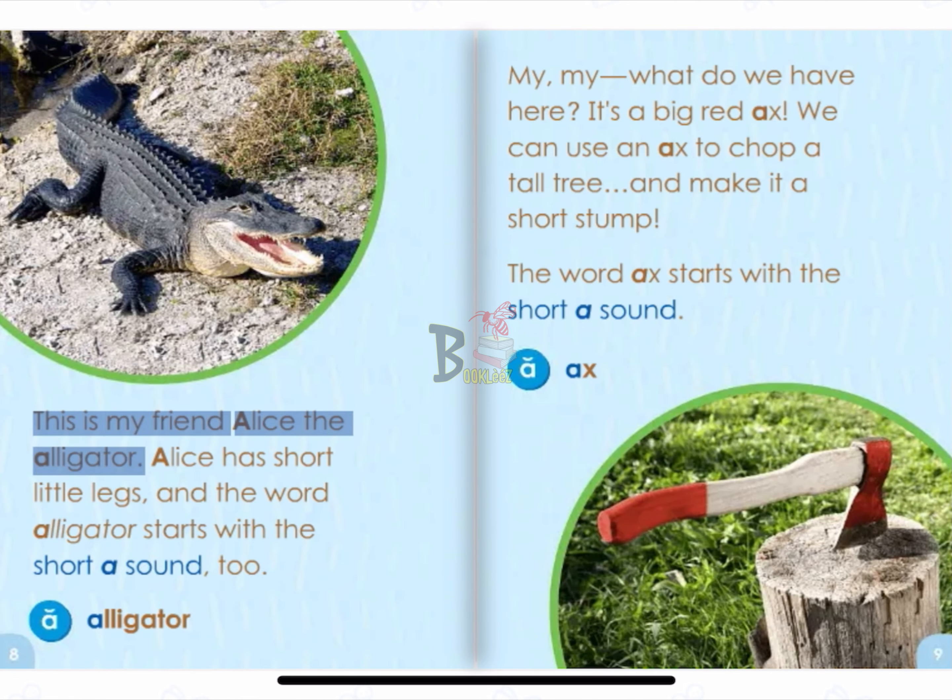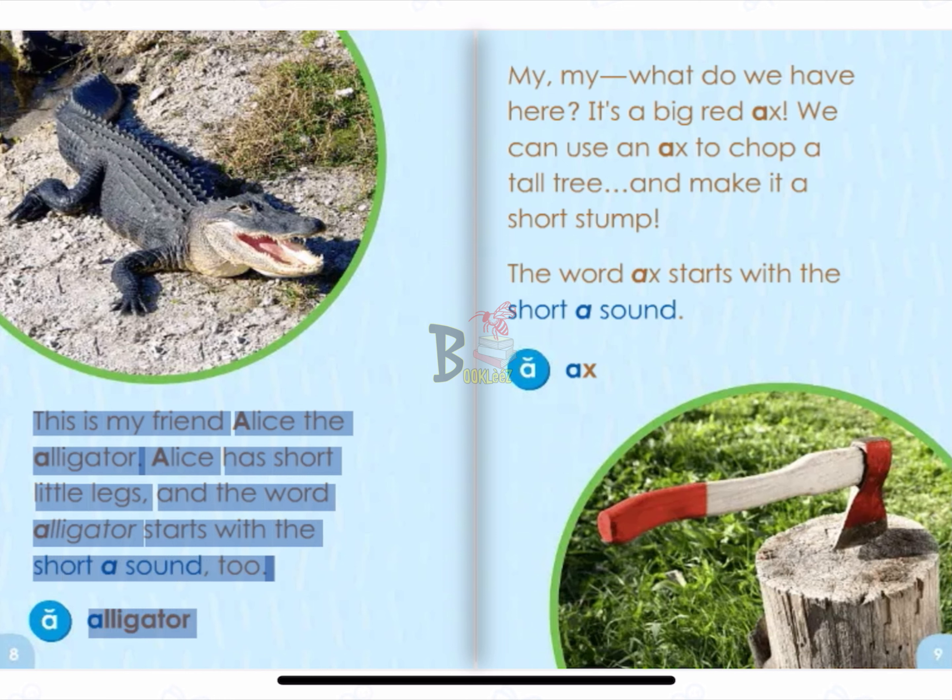This is my friend Alice the Alligator. Alice has short little legs. And the word alligator starts with the short A sound, too. A. Alligator.